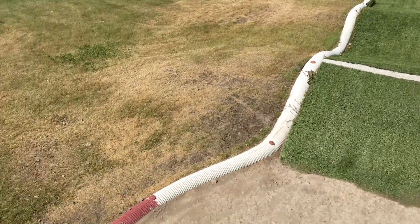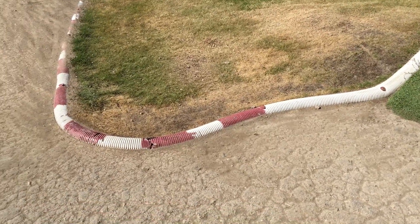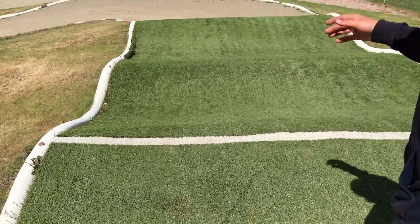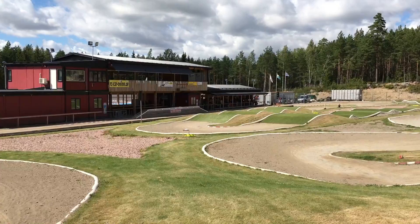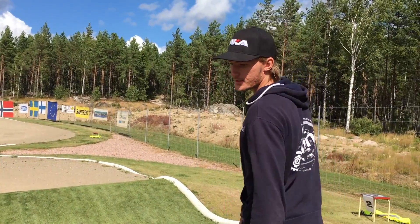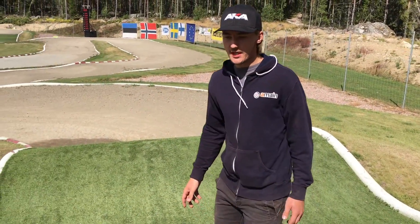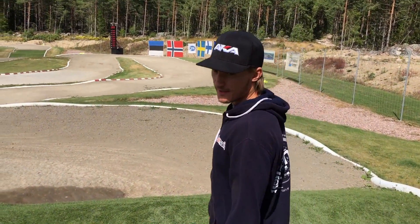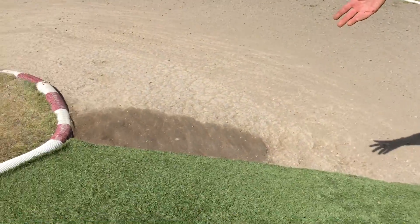You have to be careful on the pipes here because they are pretty low on the ground — it's easy to flip the car if you hit the pipe too fast. Rolling these three jumps is the safest option; I don't think you lose that much time going double-single. You might be 2-3 tenths faster but you also have the risk of crashing.